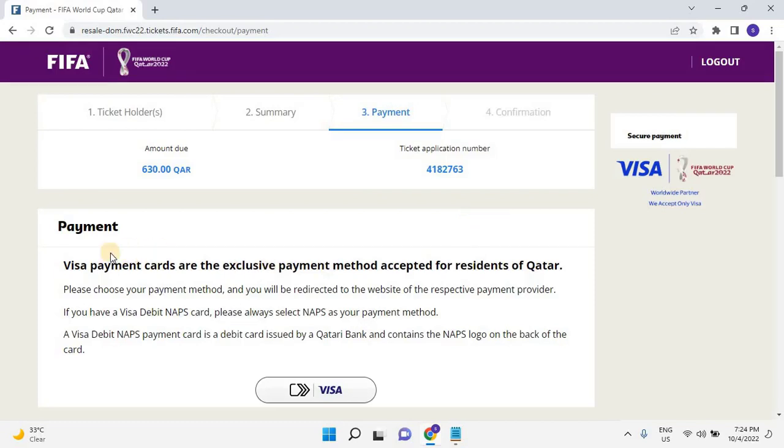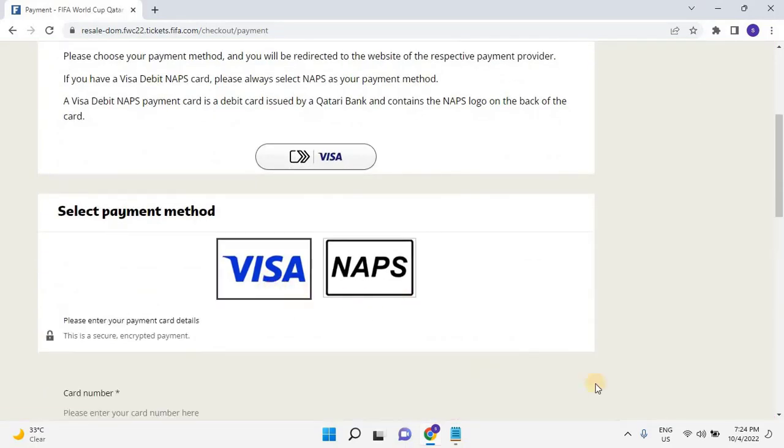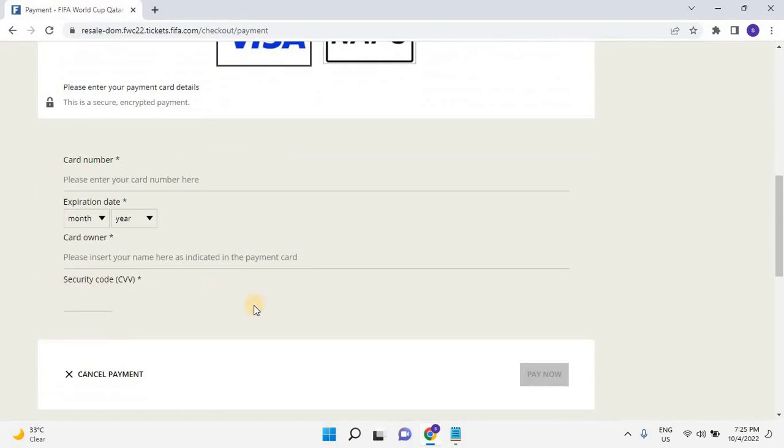Visa payment cards are the exclusive payment method accepted for residents of Qatar. Please choose your payment method and you will be redirected to the website of the respective payment provider. If you have a Visa debit NAPS card, please always select NAPS as your payment method. A Visa debit NAPS payment card is a debit card issued by a Qatari bank and contains the NAPS logo on the back of the card. Scroll down and complete your payment. I hope you now understand how to book a resale ticket for the Qatar FIFA World Cup 2022. Thank you for watching this video.